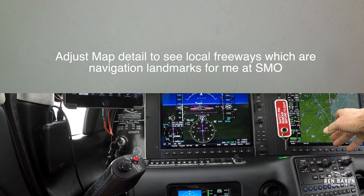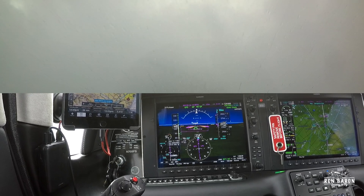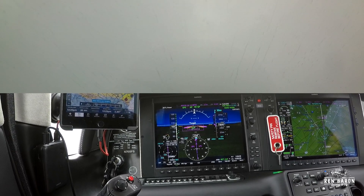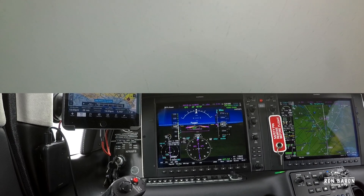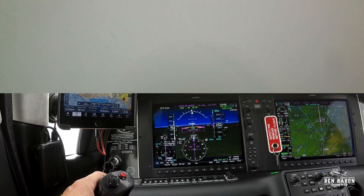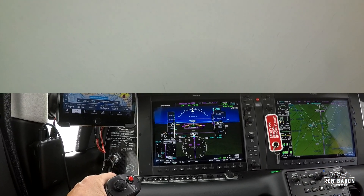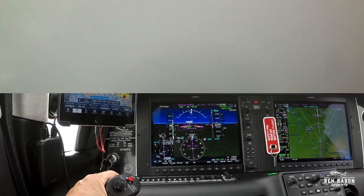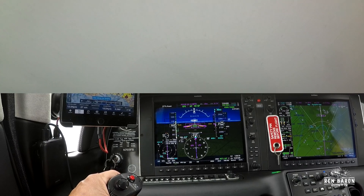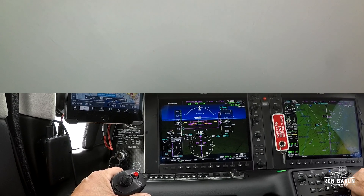If necessary, I'll adjust the detail view to see more or less of the information I'm interested in. Here I'm changing it to show the local freeways, which is important because I can't see what's below me right now, and those are great navigation aids. Scanning again — we're 1.9 miles from MIPTI, we're on the glide path, we're on the course, we're on our speed, and we're tracking the pink line.